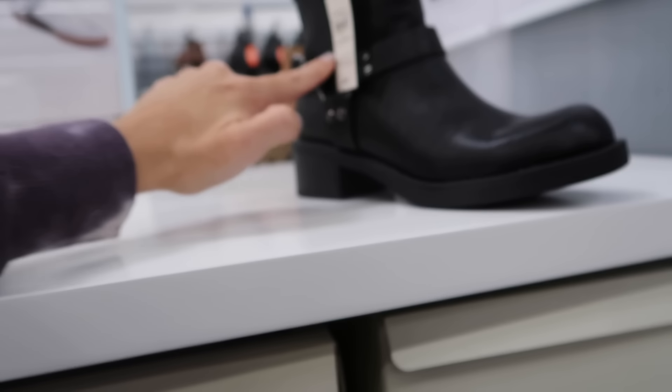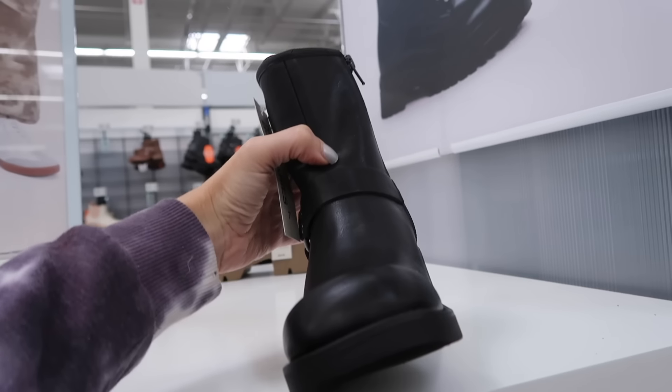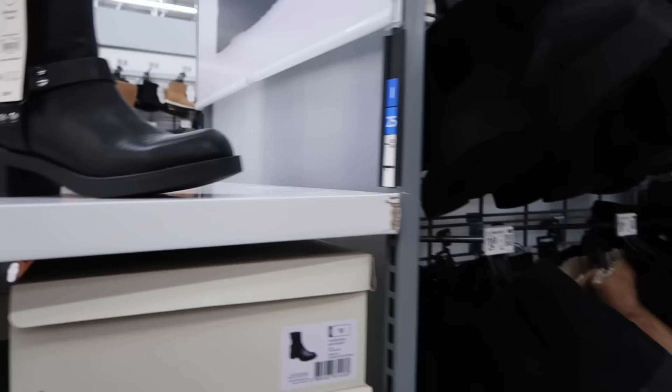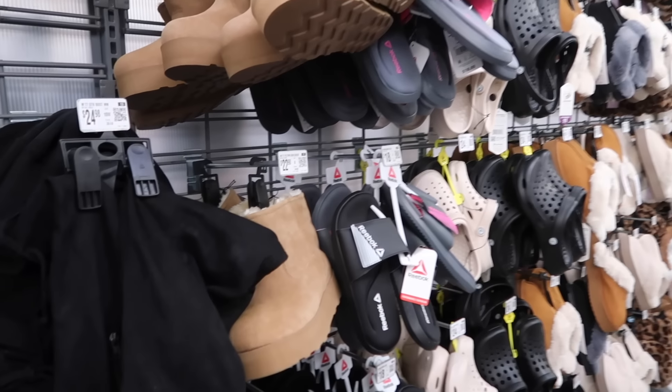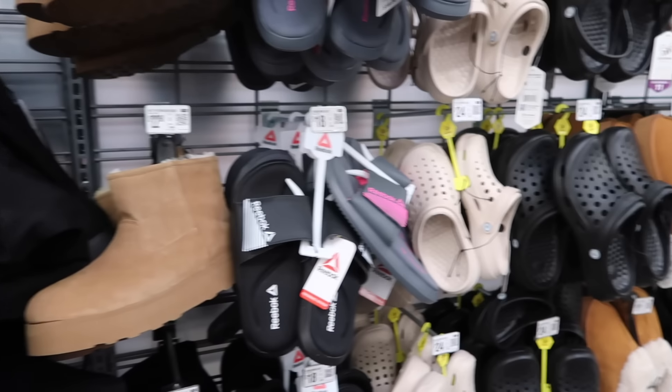New moto boots from No Boundaries. These have the round toe chunky heel, ring detail, with the zipper on the inside. They're $27.98. Thank you so much for watching — give it a thumbs up if you liked it and don't forget to subscribe. Bye!